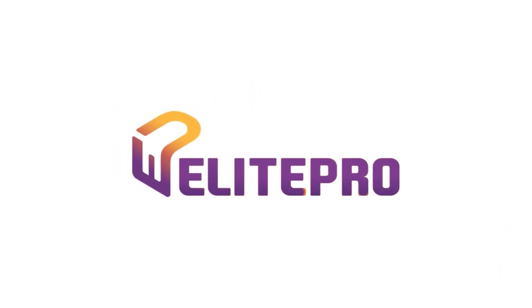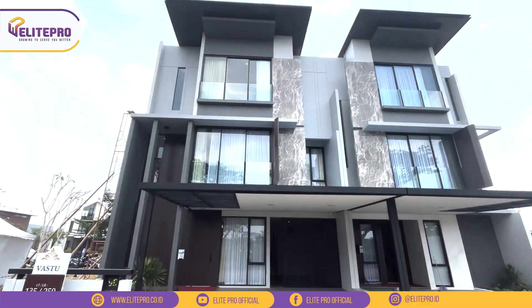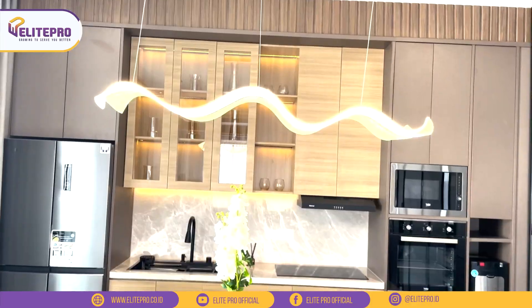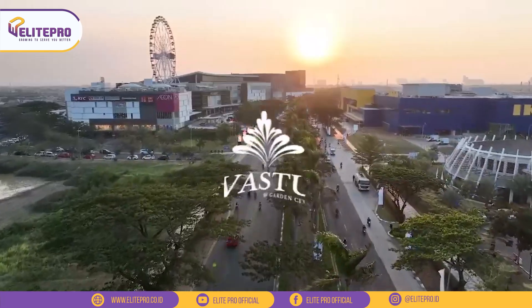Halo Eliters, balik lagi bersama aku Audrey. Hari ini aku mau review kluster terbaru di kawasan Jakarta Garden City, namanya Fastu.